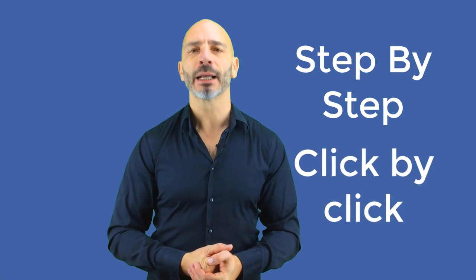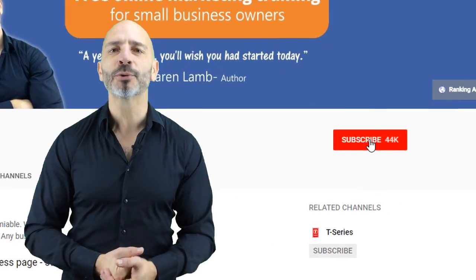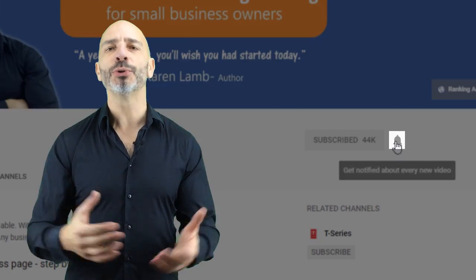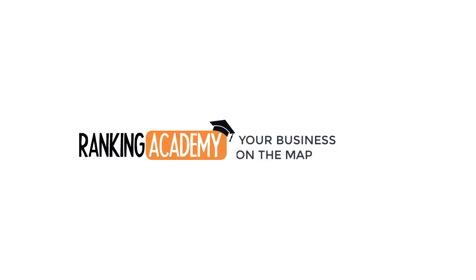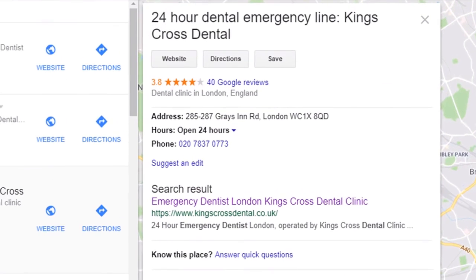So your business ranks in Google Maps instead of those scammers. I'm Luke Durand, the founder of RankingAcademy.co.uk, where I help small business owners like you with their marketing efforts for better online visibility, step by step and click by click. If you are new to my channel, why don't you subscribe today and click the bell button so you don't miss any of my future videos? And if you like this tutorial, please give me a thumbs up as it will be very helpful for me to grow my channel.